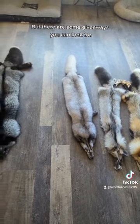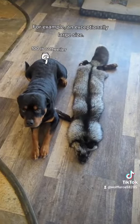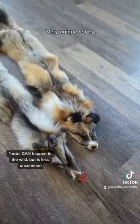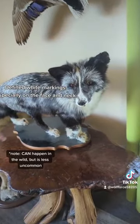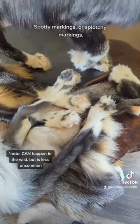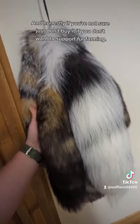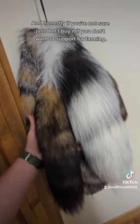But there are some giveaways you can look for. For example, an exceptionally large size, exceptional fur quality, very unique colors, defined white markings especially on the face and neck, spotty markings, or splotchy markings. And honestly, if you're not sure, just don't buy it if you don't want something from a fur farm.